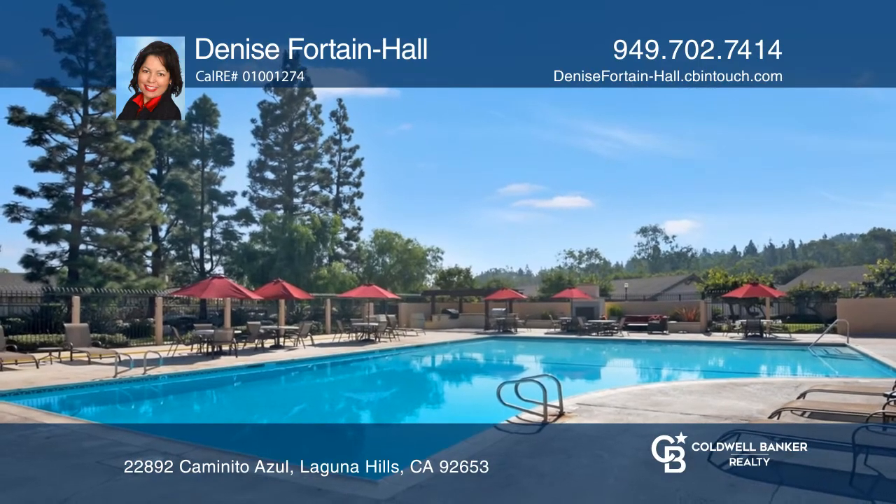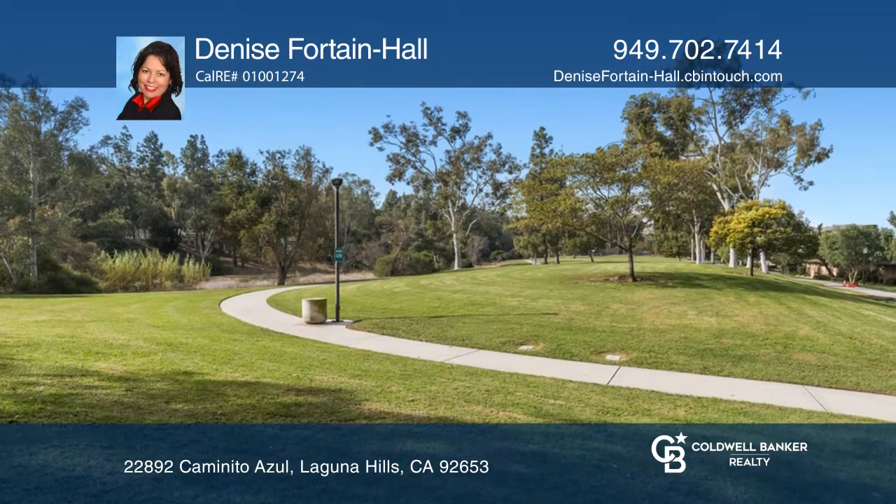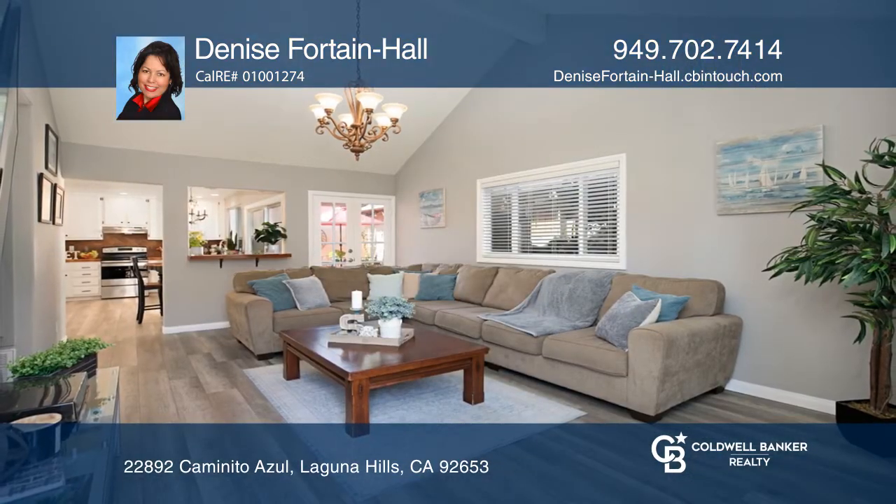The property is close to Irvine Spectrum, shopping, beaches, trails, parks, and more. This home won't last long. Schedule a tour with Denise Fortain Hall.